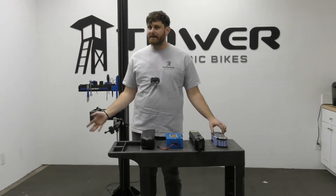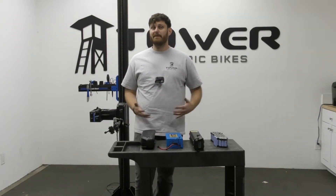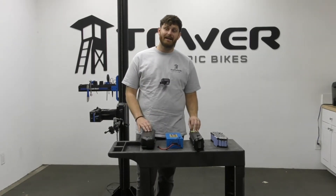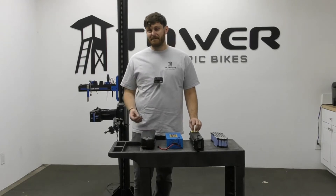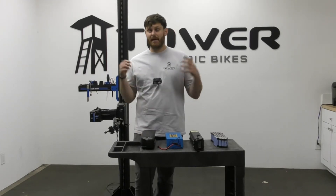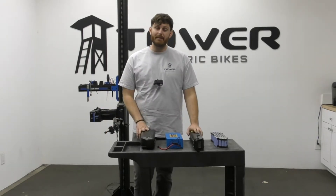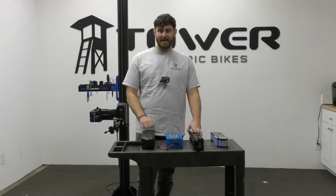There are a lot of third-party cells on the market that many brands choose to use. These cells may be totally fine, but you're definitely not going to get the same quality or lifespan as you do with a Samsung, LG, or Panasonic cell. So if you're shopping for a new e-bike or looking for a new battery, you definitely want to keep an eye out for name-brand cells.